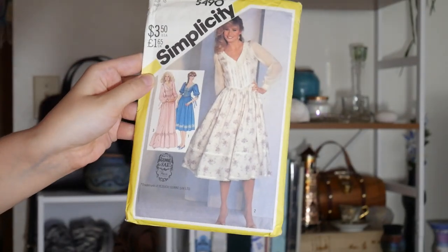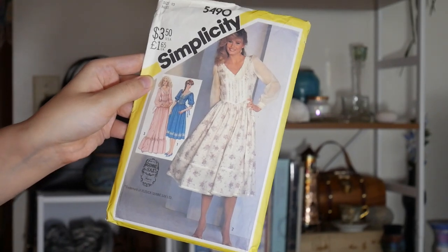Now we're back and ready for patterns. Let's start with what I intentionally bought on Etsy. First up is this really lovely Gunny Sacks pattern. Its most notable feature is it has a lot of lace detailing and really nice sleeves, so I picked it up for that. I've been really loving sewing 70s styles, so I've been trying to pick up more 70s patterns that I can see myself loving.